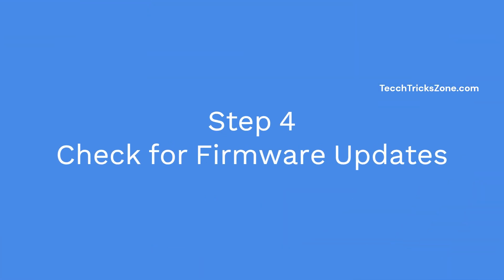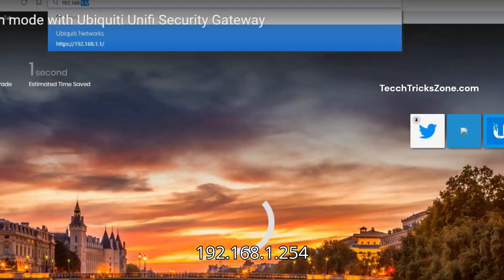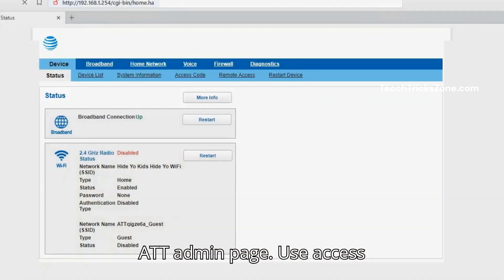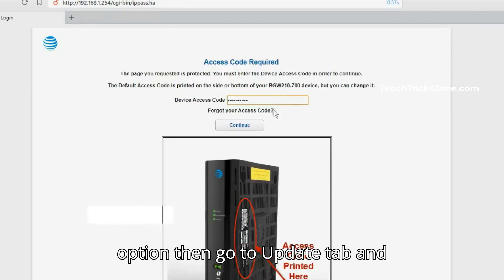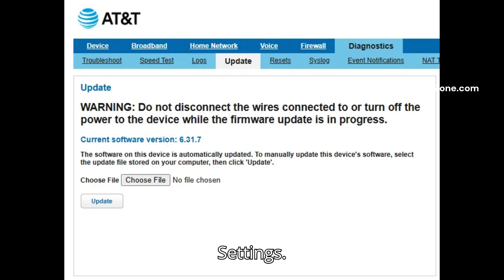Step 4: Check for firmware updates. Connect to the modem via ethernet and go to 192.168.1.254, the AT&T admin page. Use your access code to log in. Then go to the Diagnostics option, navigate to the Update tab, and check for firmware updates under Settings.